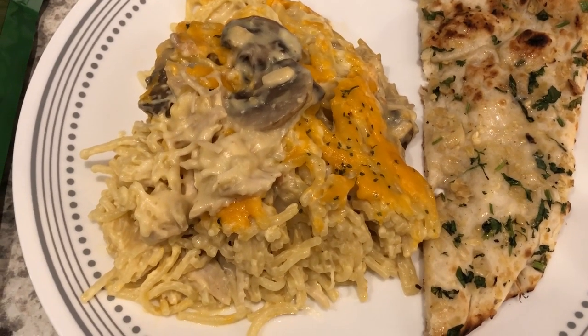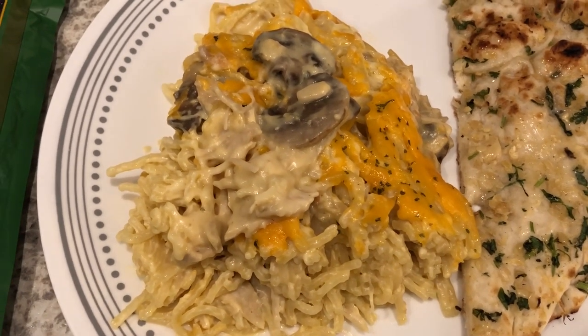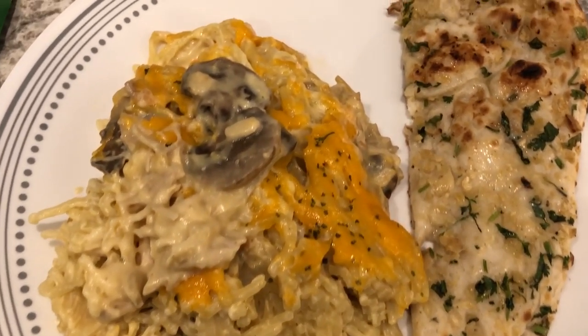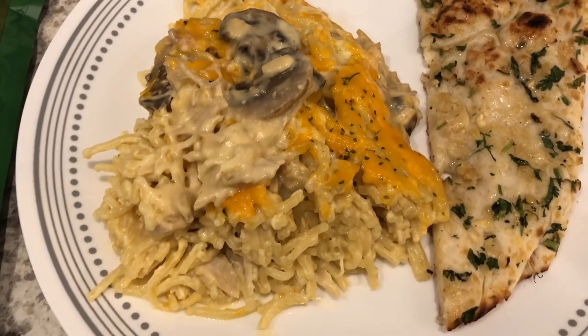Here is the casserole — I baked it for 30 minutes and it's pretty tasty. With it I'm serving this garlic naan from Trader Joe's; I've been out of garlic bread for a while so we're having this instead. I just added some butter on top.